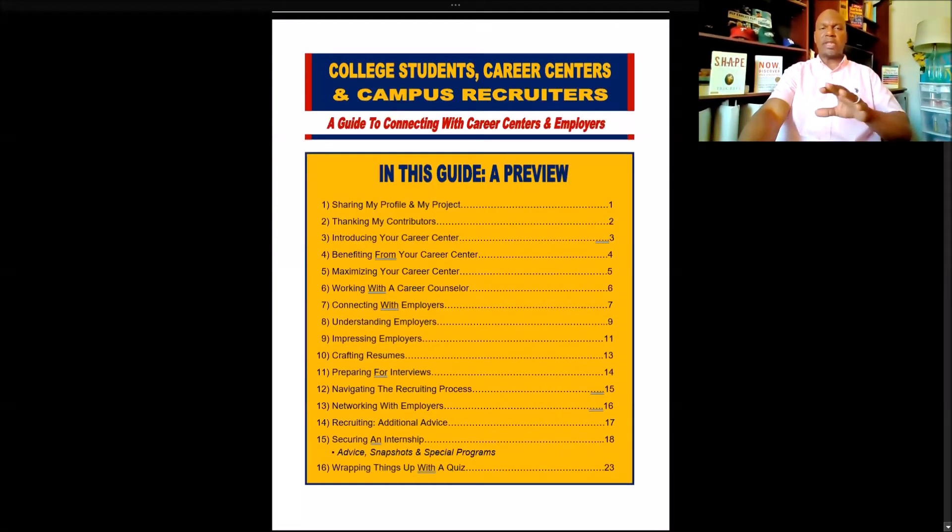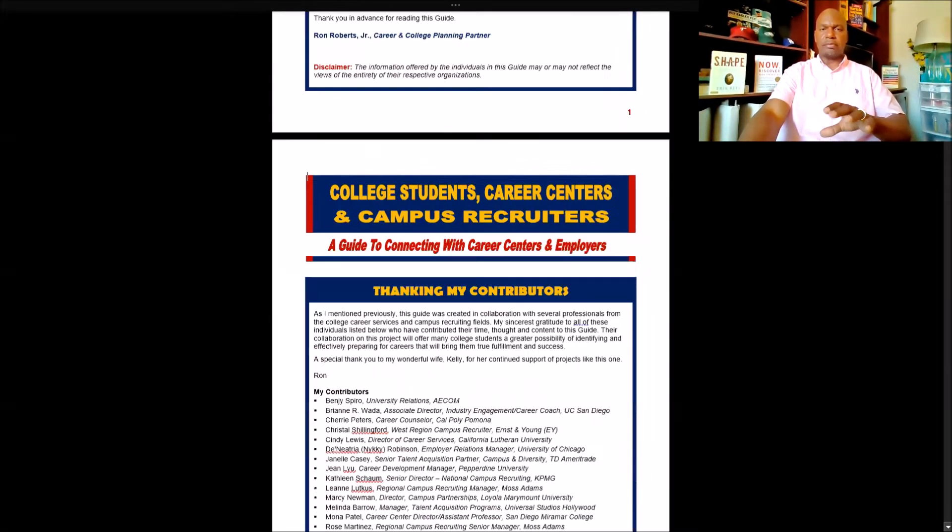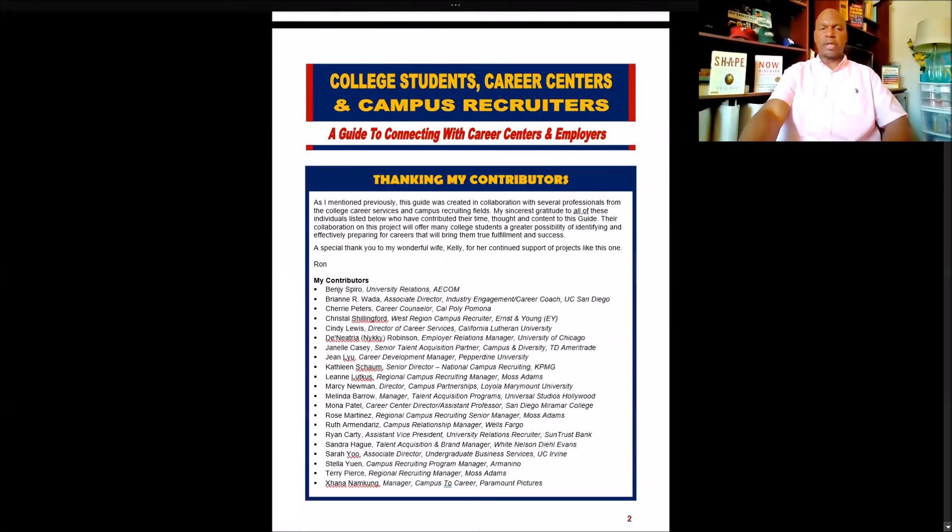Just a quick preview of what to expect in this guide: my background, why this project is important, and then a quick thank you to my contributors.